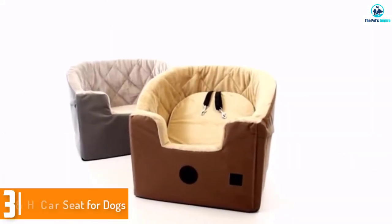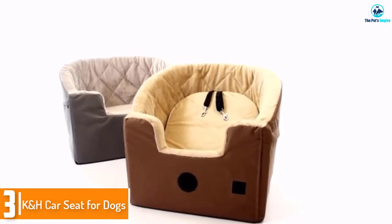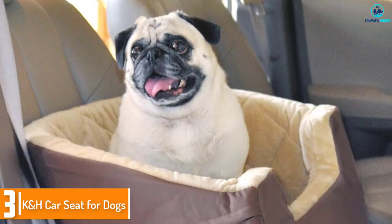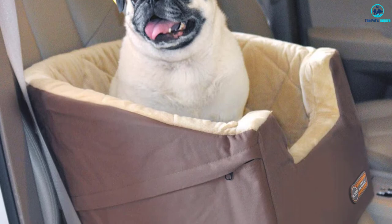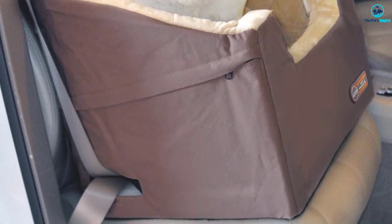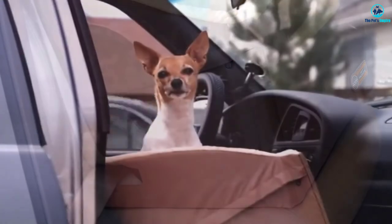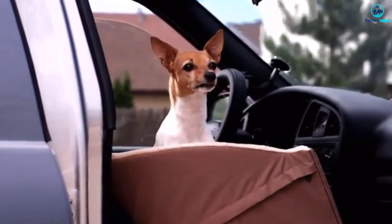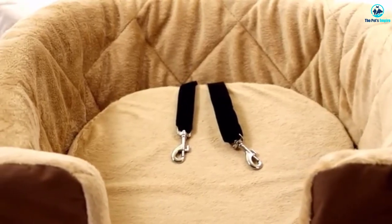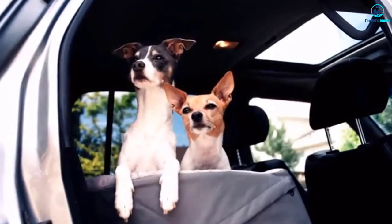At number 3, we have the K&H Car Seat for Dogs. This contoured large dog car seat is stylish and spacious, making it a perfect choice for a large dog whose owners are keen on aesthetics. It has an elevated base that elevates the dog and lets it peek outside to see the scenery. This elevation is crucial if your dog gets carsick because it relieves nausea. Unlike most seats in this review, this one does not come with straps — instead, it accommodates the car seat belt.